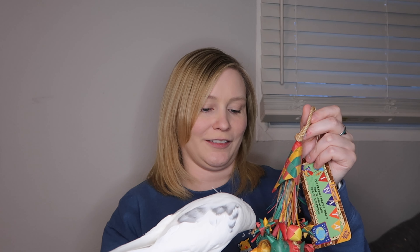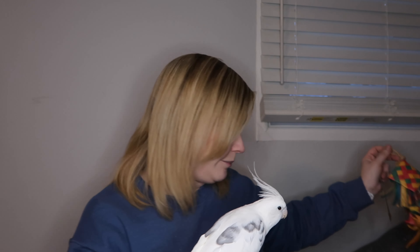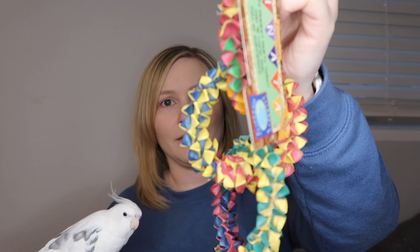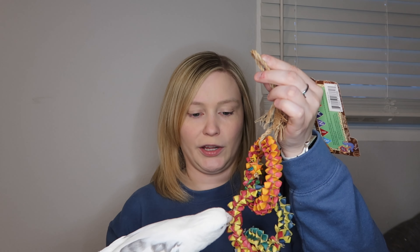This next toy I bought specifically for Brody because he loves the ring toy, which is just three woven rings together. This one is different because there's a texture to it, so I thought maybe he'd like it. It has a little bit on the bottom for them to preen. It's a nice long toy to hang up in the cage or on a play stand, and this one I bought especially for Brody.